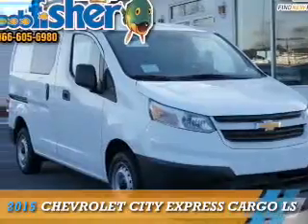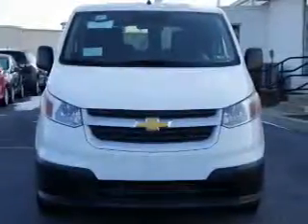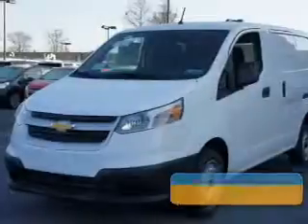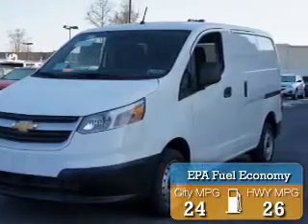This could be the vehicle you're looking for. It's powered by front wheel drive, a two liter, four cylinder engine, and a continuously variable transmission. Great fuel efficiency saves you money by requiring fewer trips to the gas station.